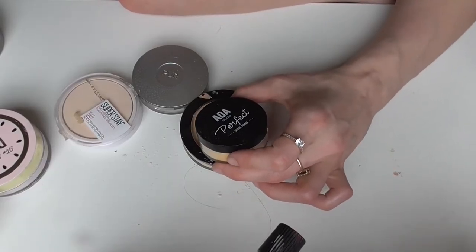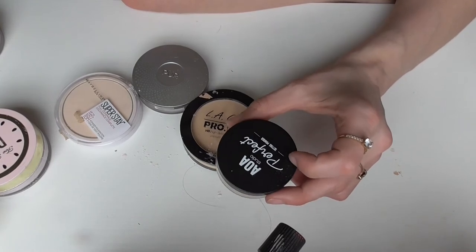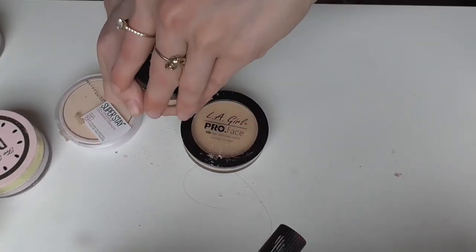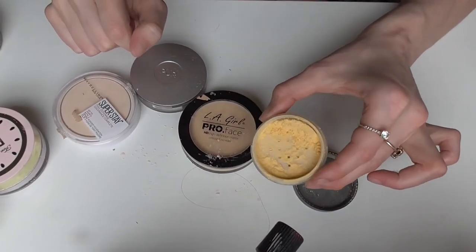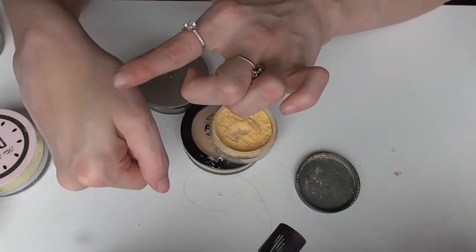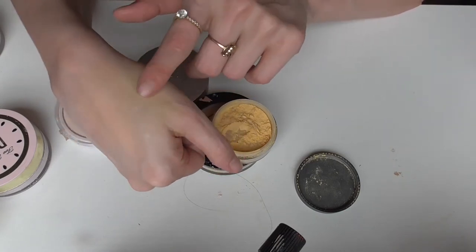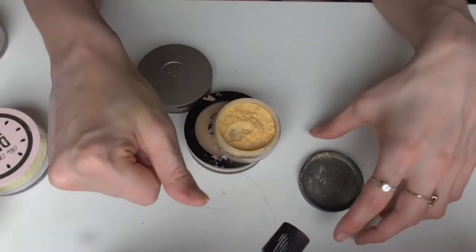This one is the AOA Studio Perfect Setting Powder in the shade Banana, from Shop Miss A — and it's like a dollar. This is a really nice banana powder; it's yellow in tone and every time I put it on my face I really enjoy the finished look. It really brightens up the skin and also sets your makeup nicely. If you're ever on Shop Miss A I would look into this powder — it's nice and soft, velvety on your skin. It's good.